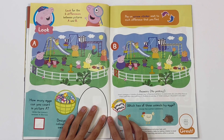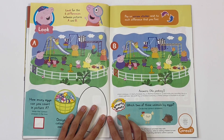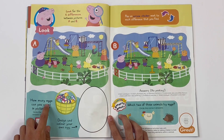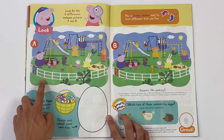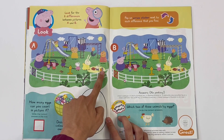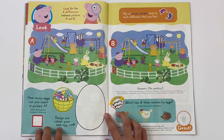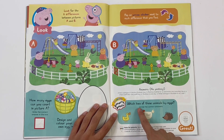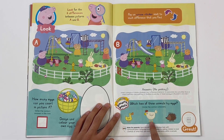Look for the six differences between pictures A and B - you can pause the video. How many eggs can you count in picture A? One, two, three, four, five. Design and colour your own egg. Which two of these animals lay eggs? Duck and the chicken.